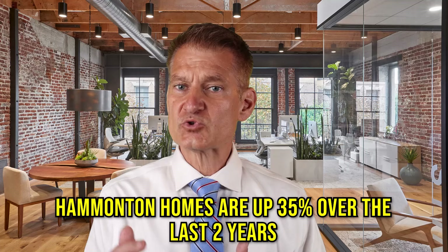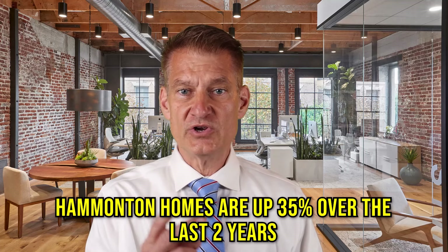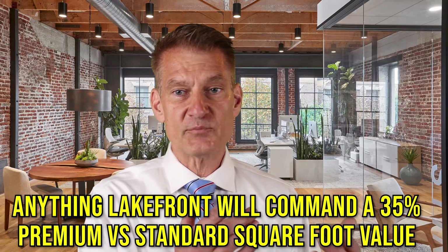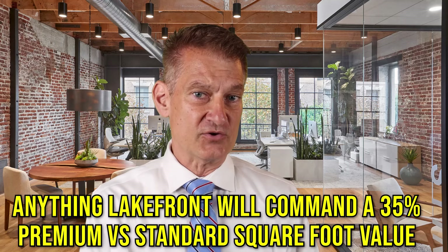Hamilton homes are up 35% over the last two years, which is an incredible increase in value. It's not uncommon to see Hamilton prices per square foot in the $200 range, and in some cases, depending on quality and amenities, even higher. Of course, anything lakefront will command approximately a 35% premium versus standard square foot value.